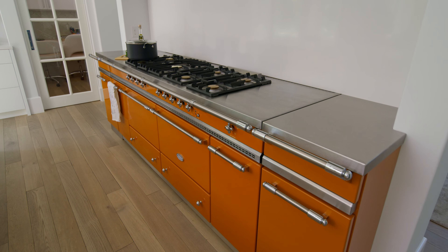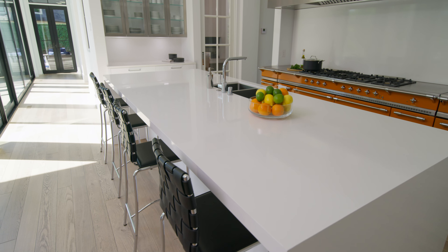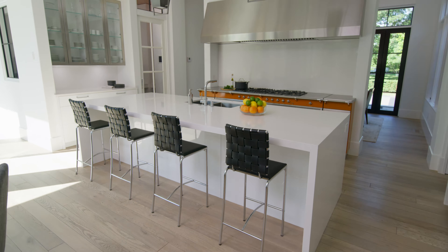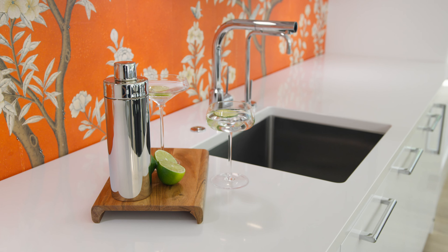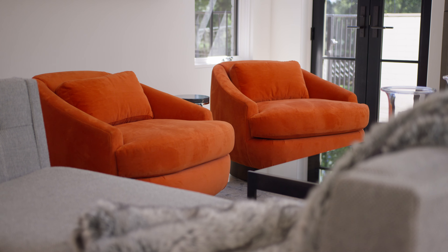Our client loves the color orange. She designed that kitchen around that orange range, and that is seen elsewhere in the home with the pops of color in the wallpaper, furnishings, and rugs. It's those personal touches in the homes that we build that make these homes so special.